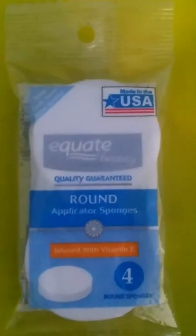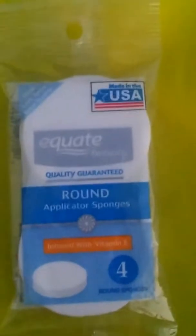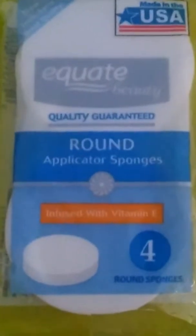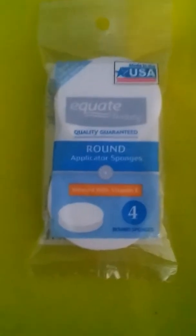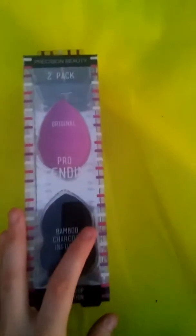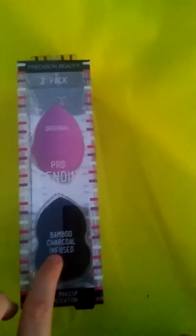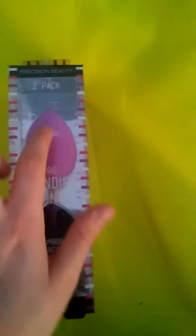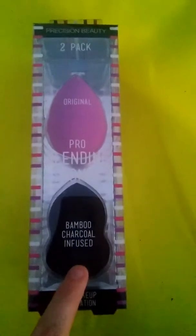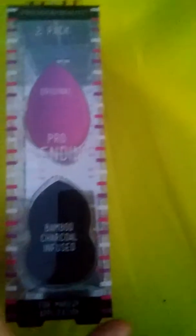So these are the more round, cheaper beauty blenders. There are four in the pack and they are infused with vitamin E. Next are the more expensive beauty blenders — the real ones. There's bamboo, charcoal infused, and the original kind, and it is a two pack by Precision Beauty.